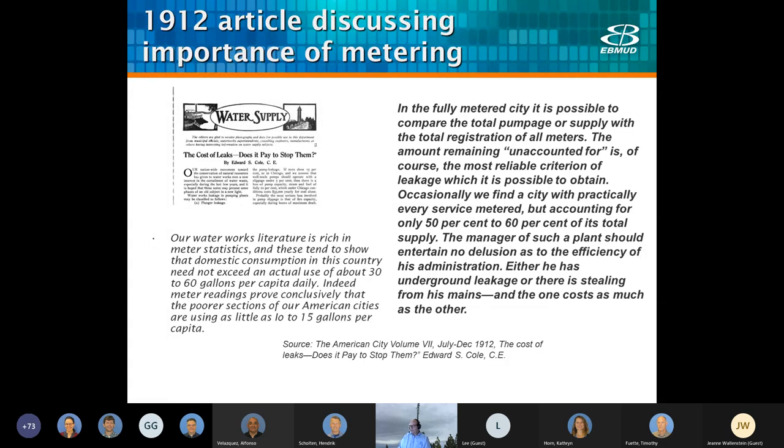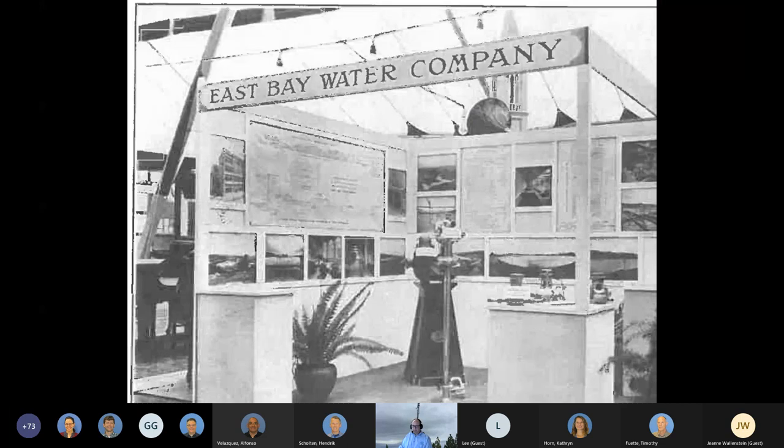In 1922, our water loss was estimated at 27%, but by 1934 it was only 14%. I love this photo — it's taken from an exhibit in 1921 at the Berkeley Merchants Fair, where East Bay MUD staff had a booth advertising the new upcoming San Pablo water treatment plant and reservoir. What I find so interesting is that they're demonstrating in this photo how to read a meter. We do that to this day — I've worked several times at the Lafayette Art and Wine Festival talking to customers about upcoming projects and how to read their meter.